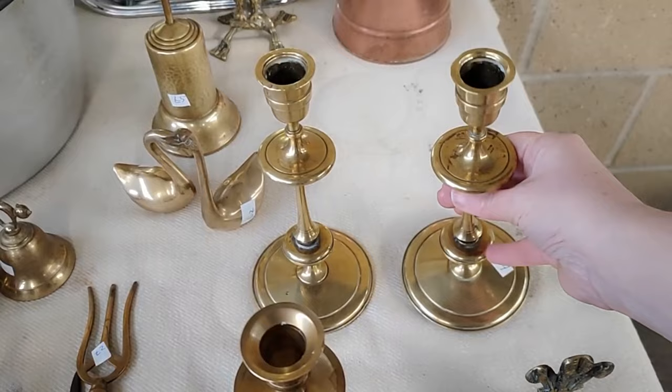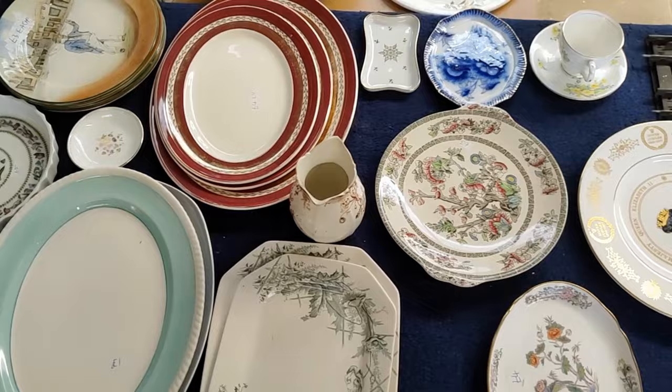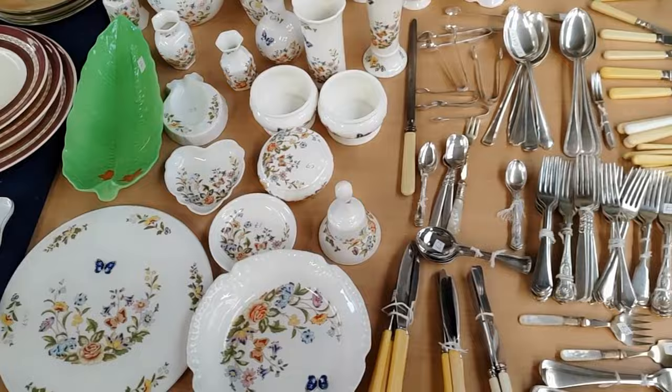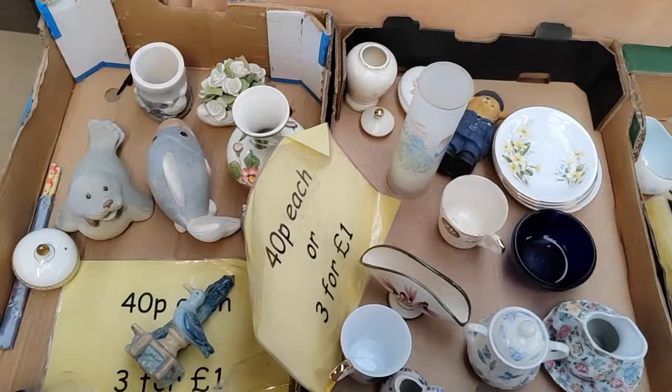These candlesticks are fabulous — they're really heavy, great shape, and they're a pair too. Quinton's stall is just fabulous. He's really got a great eye and everything is always clean and orderly and priced fairly. It's very difficult to resist anything on Quinton's stall. Let's dive into the 40 pence box to see what we can find — I haven't had any luck here for a few weeks.